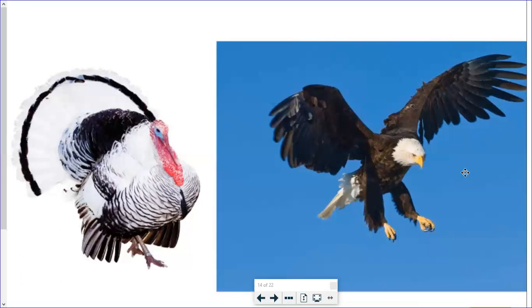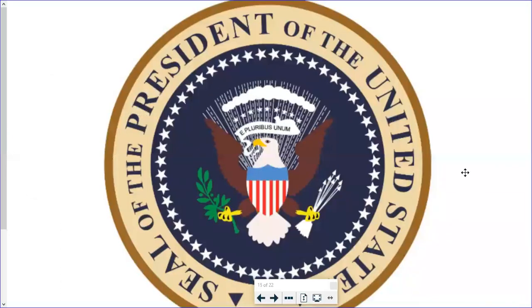They agreed on a statement that read 'E pluribus unum,' which in Latin means 'Out of many, one.' They chose this saying because they were making one nation out of many separate states. It was not until six years later in 1782 that the bald eagle — a symbol of long life, strength, and freedom — was officially added to the seal.